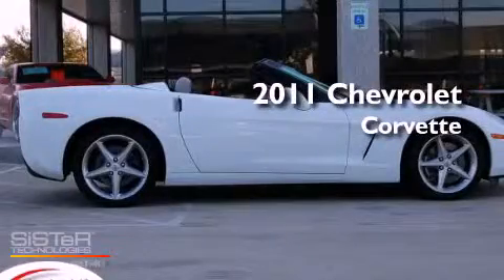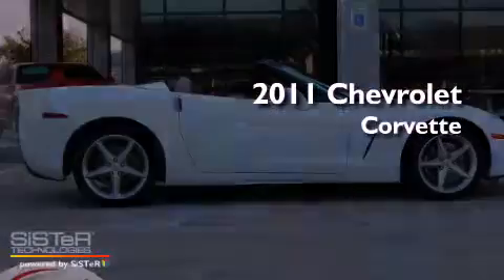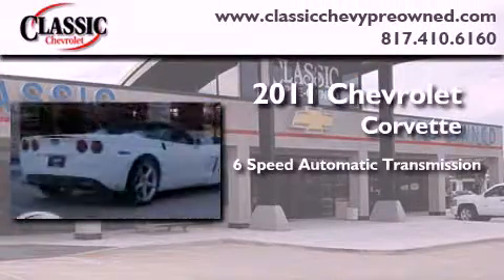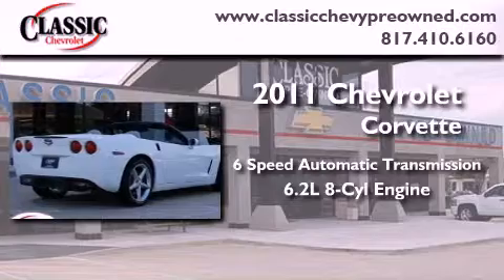This is a certified pre-owned 2011 Chevrolet Corvette. This car has a six-speed automatic transmission and a 6.2-liter V8.